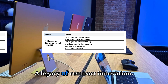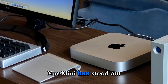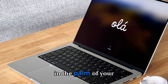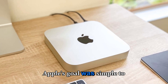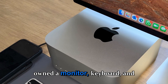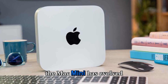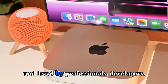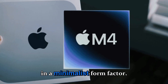A legacy of compact innovation. Since its debut in 2005, the Mac Mini has stood out as the smallest Mac ever — a desktop that could literally fit in the palm of your hand, yet deliver desktop-class power. Apple's goal was simple: to create an entry-level Mac for users who already own a monitor, keyboard, and mouse. Fast forward to 2025, and the Mac Mini has evolved into something far more ambitious — a tool loved by professionals, developers, and even small studios looking for powerful computing in a minimalist form factor.